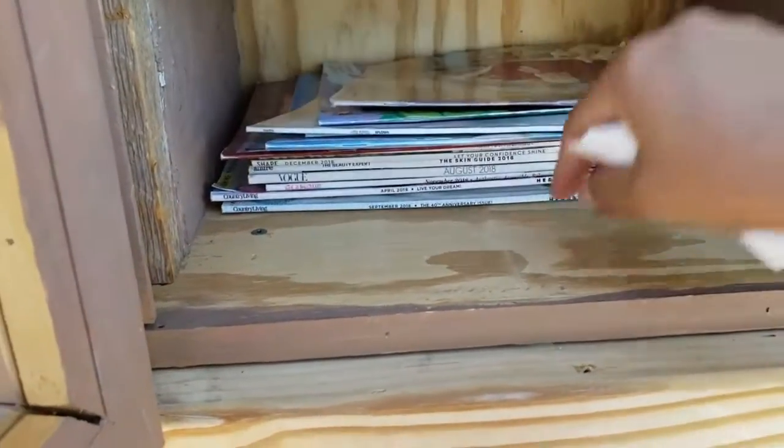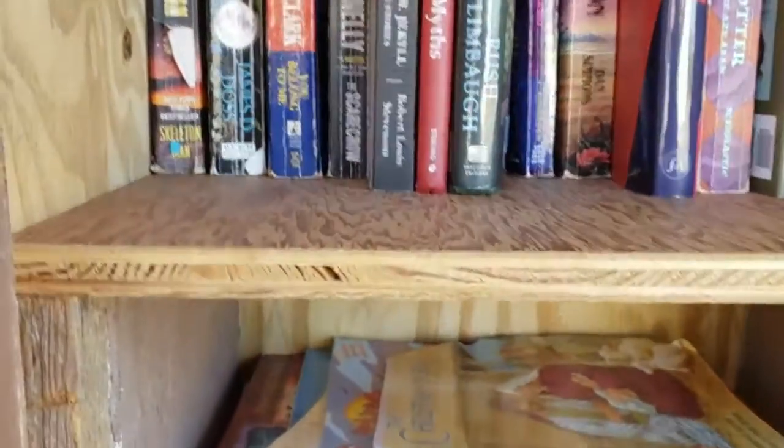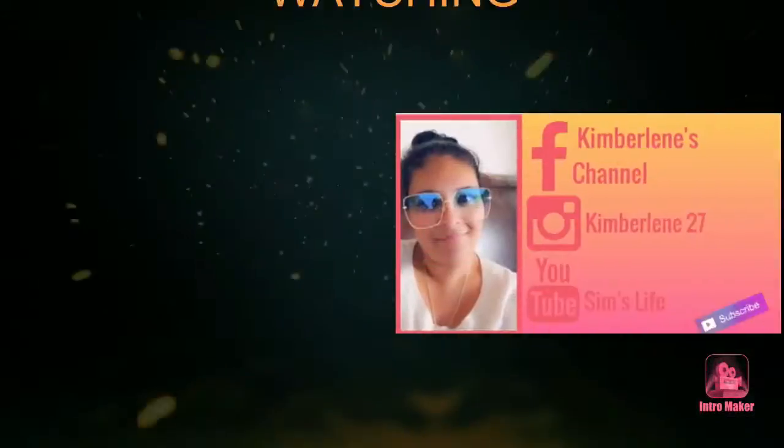Let's see what kind of books we have here. You have magazines if you want to look at a magazine. There are some books up there if you want to look at some books. Well anyway, that's all I wanted to show you guys — see you guys next time, bye bye!